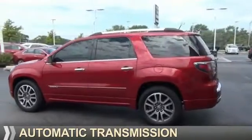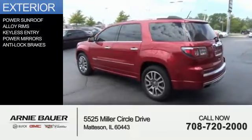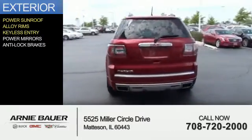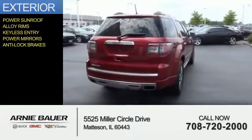Features include an automatic transmission, a power sunroof, alloy rims, keyless entry, power mirrors, and anti-lock brakes.